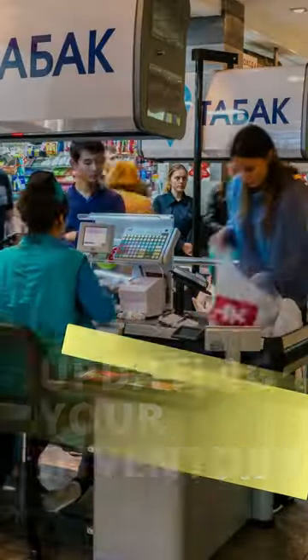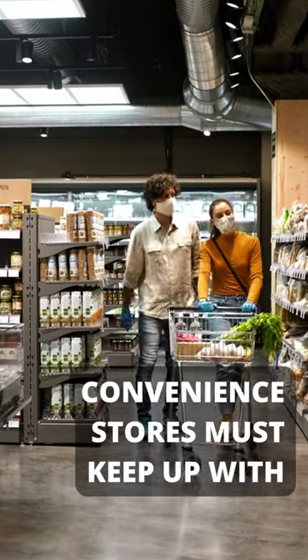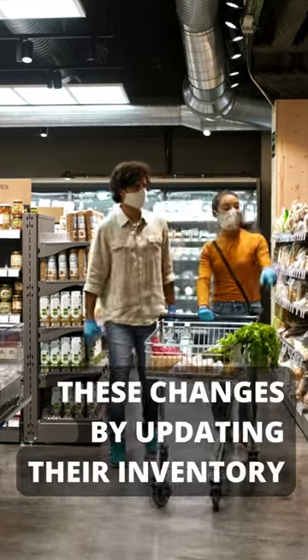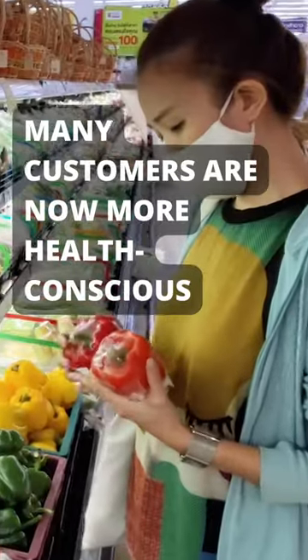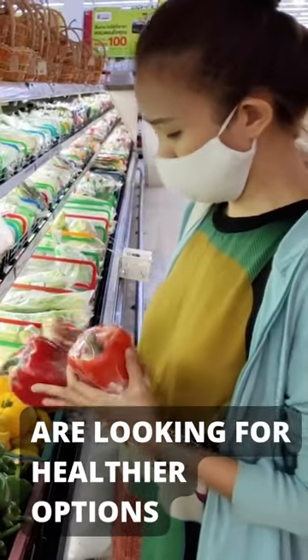Updating your inventory. Convenience stores must keep up with these changes by updating their inventory to include relevant products in demand. Many customers are now more health conscious and are looking for healthier options.